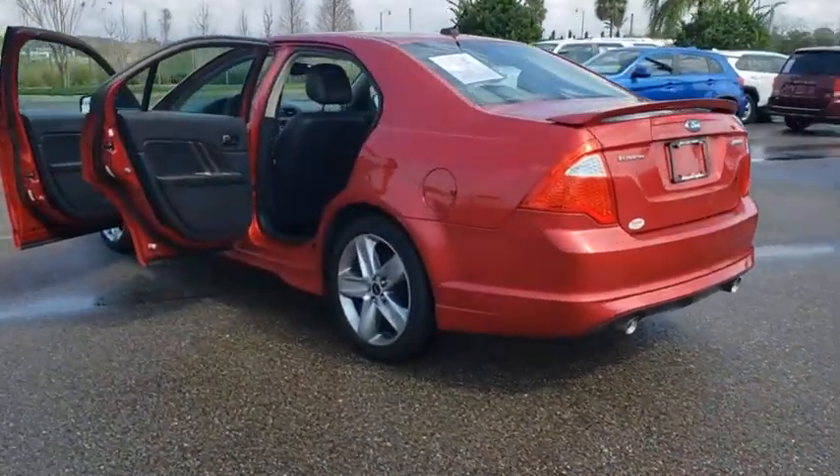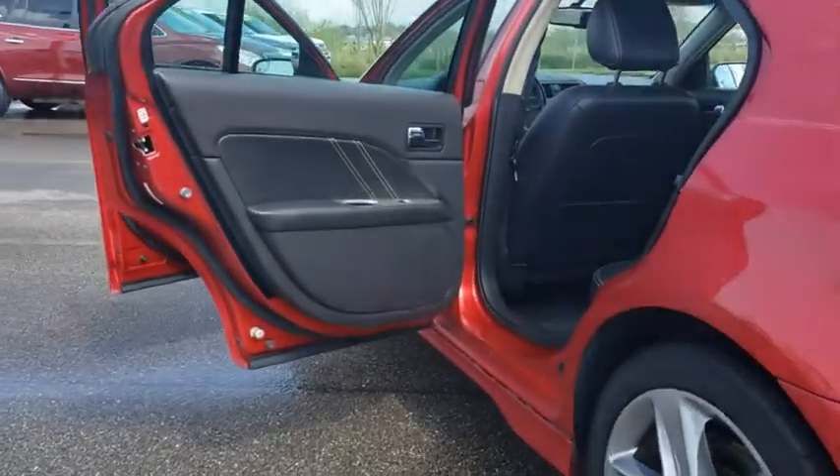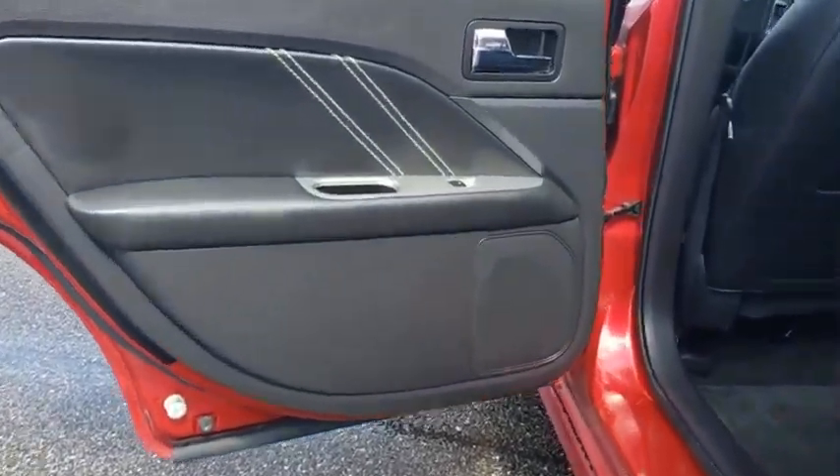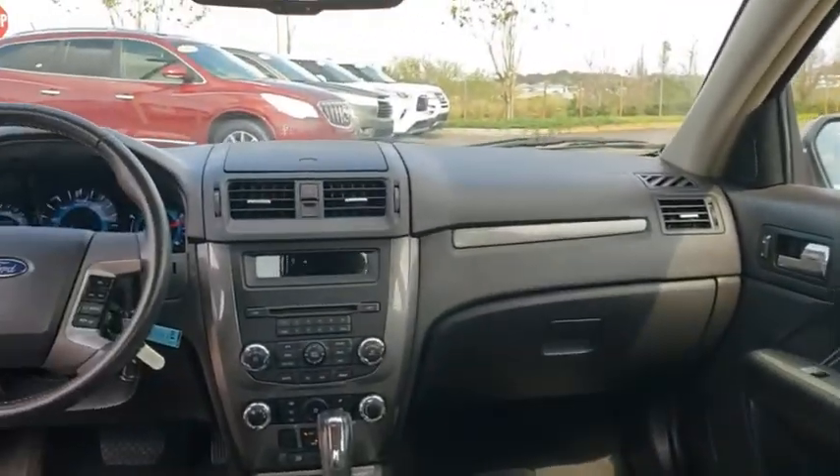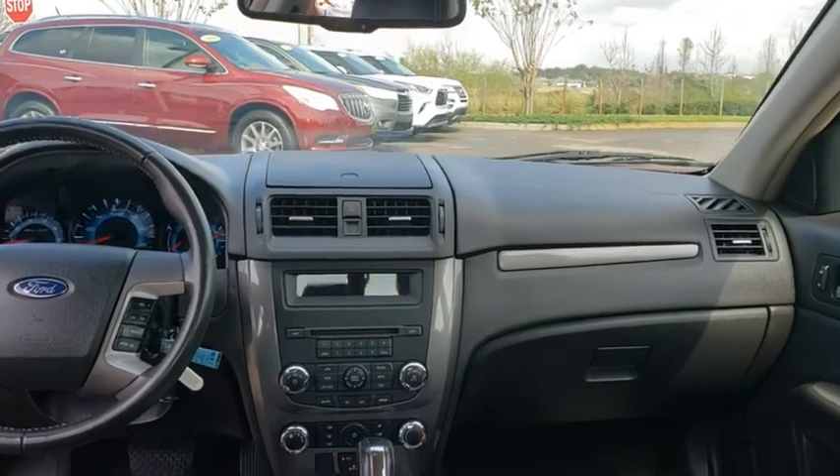Steering wheel audio controls, keyless entry, anti-lock braking system, stability control, traction control, leather-wrapped steering wheel, Bluetooth, adjustable steering wheel, power steering, cruise control, floor mats.